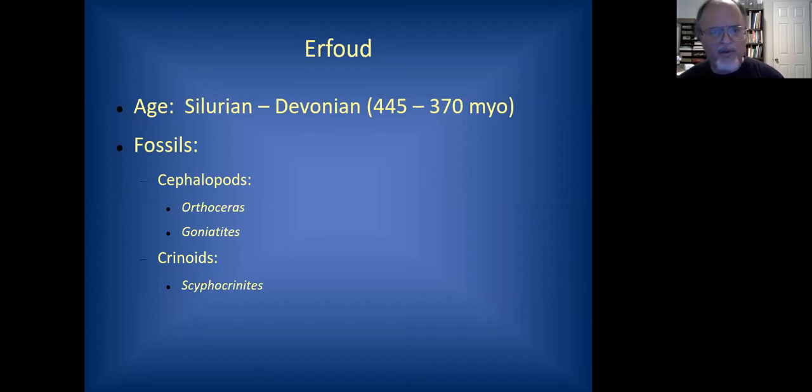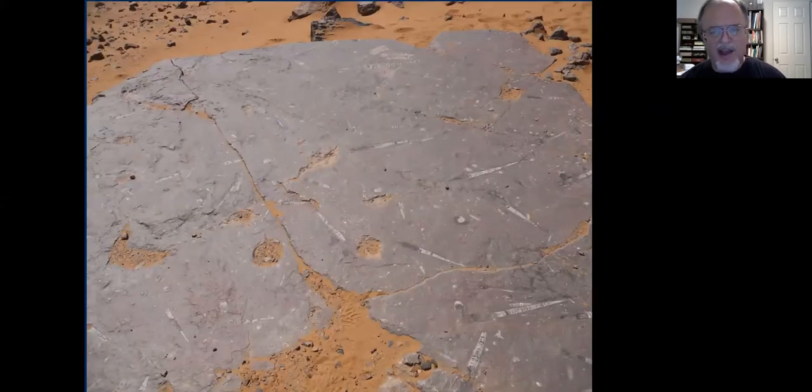Erfud is a town not far from Alnif, about an hour's drive, also near the edge of the Sahara Desert. This area features Silurian to Devonian age formations. The fossils include abundant cephalopods — mollusks related to the chambered nautilus — including Orthoceras and Goniatites, and also very fine crinoid specimens. This is an outcropping just out in the desert, chock full of straight-shelled nautiloids and cephalopods — the Orthoceras — and dozens of them in this natural outcrop, along with some coiled ones, the Goniatites.